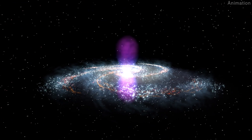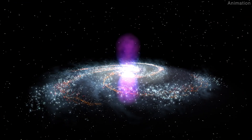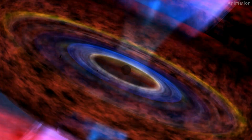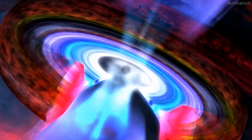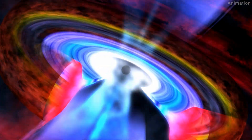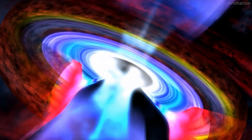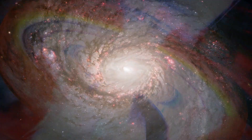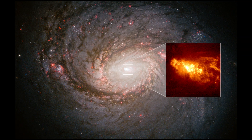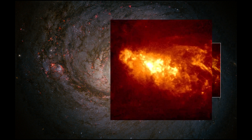The streams continue to percolate out of the Milky Way's dense gas disk into the galactic halo. Scientists concluded that the black hole clearly surged in brightness as much as one million fold in the last million years. That would be enough for a jet to punch into the halo of material that surrounds the galaxy. This Hubble image of galaxy NGC 1068 shows a similar scenario occurring.